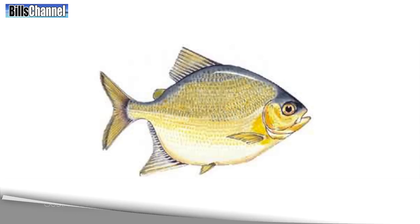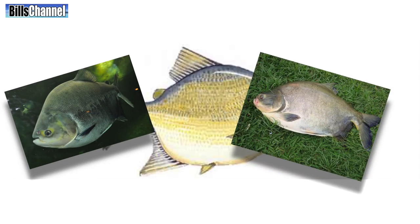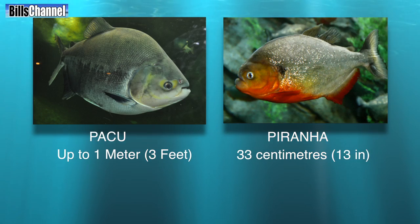Hey guys, Bill here. The Amazon River monster that's getting a lot of attention these days is the one they call the Paku. Paku come in many different shapes and sizes, but all of them are related to the piranha.